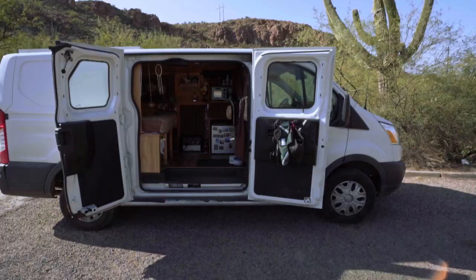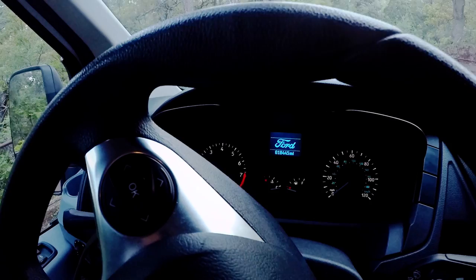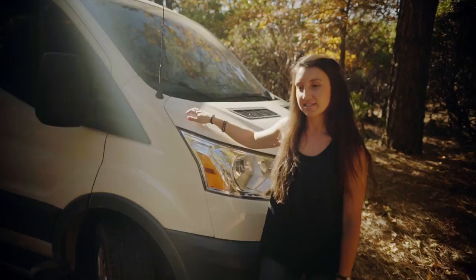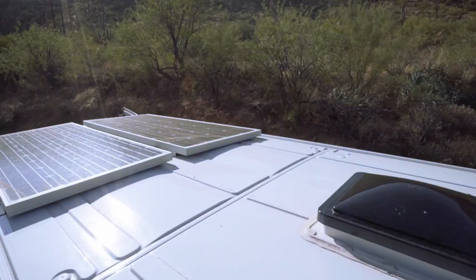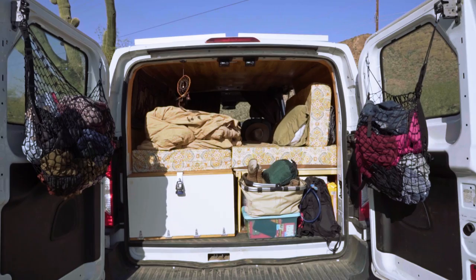This is Casper. Casper is a 2016 lightly used Ford Transit cargo van with a low top and a standard length. I bought Casper for about $24,000 with 18,000 miles on it, and I've put about 10,000 on it in the last few months. I installed a fantastic fan onto the top, and I also installed two 160-watt solar panels. I have a Yeti 1400 lithium battery.